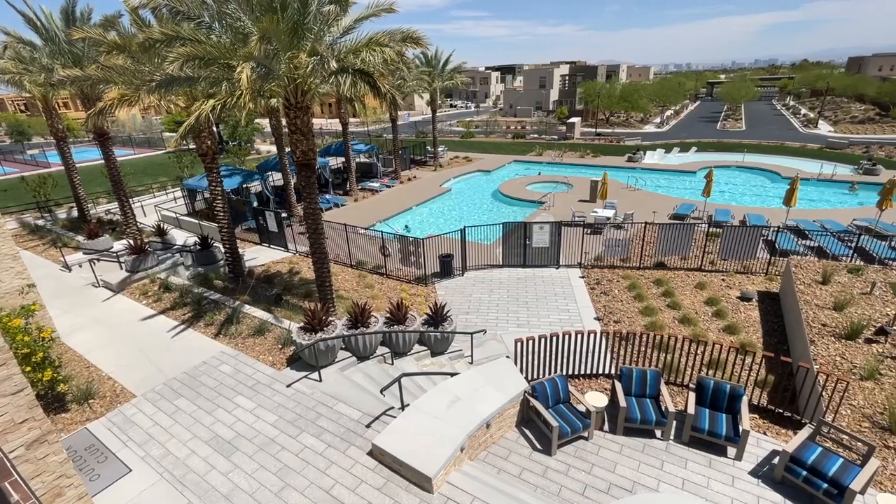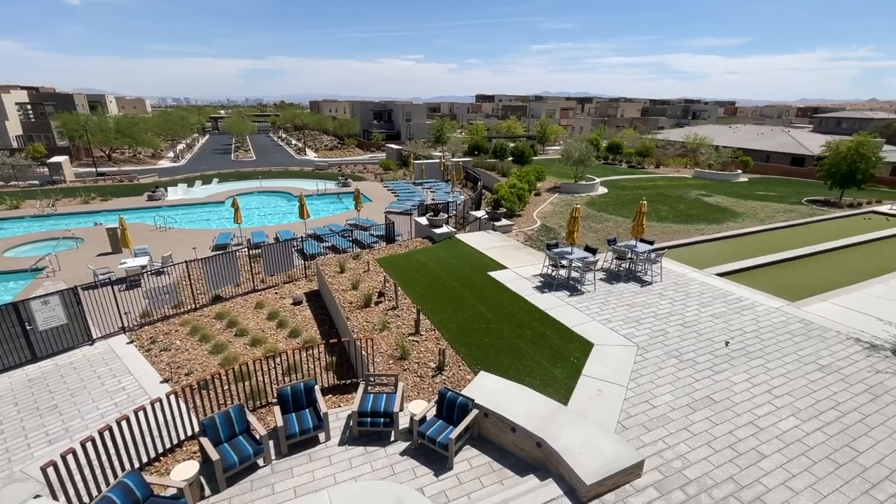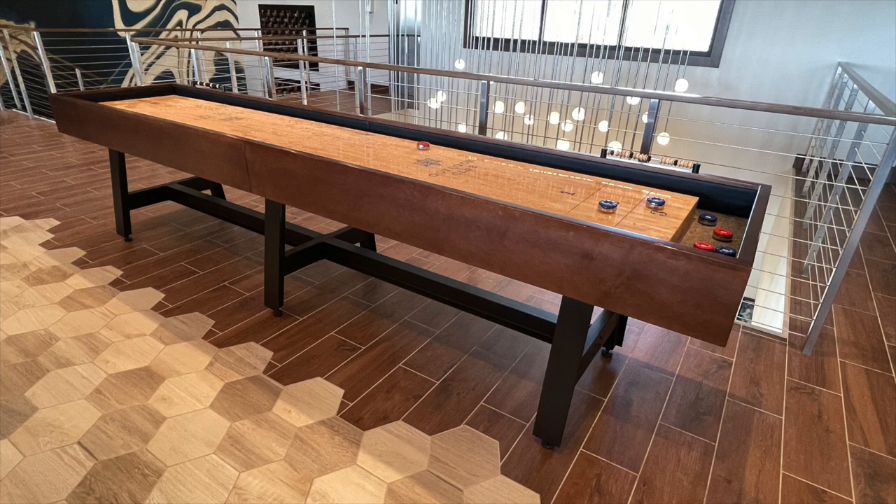Most of the homes have balconies for indoor-outdoor living. Every time I visit this community, everyone is super friendly, very talkative — they just want to have fun. My clients are very happy they bought here; their home is right across the street from the community center, giving easy access to all the amenities. Upstairs in the clubhouse there's a pool table, a little bar area, and a shuffleboard — it's a beautiful 55-plus retirement community.